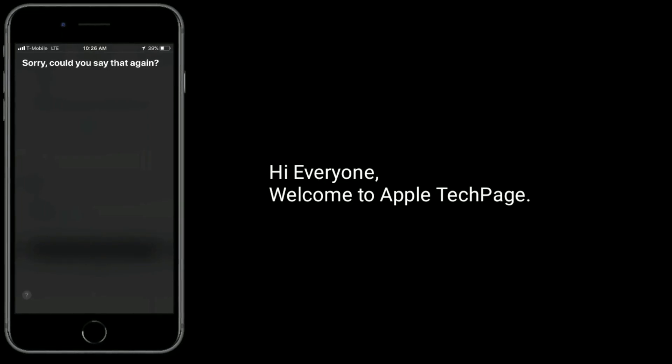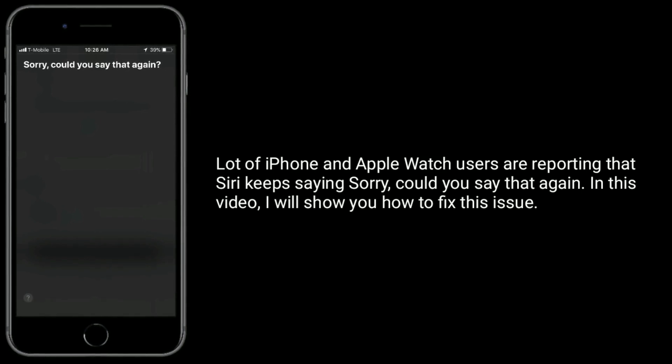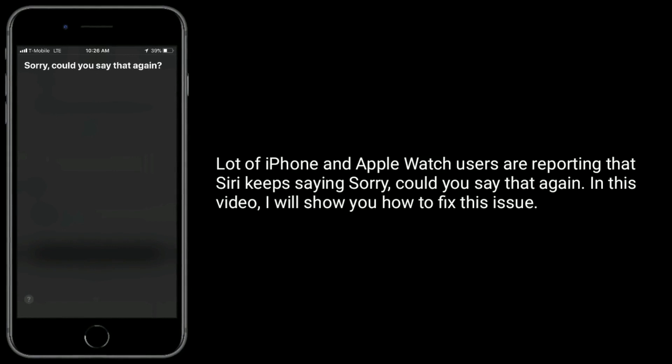Hi everyone, welcome to Apple Tech page. A lot of iPhone and Apple Watch users are reporting that Siri keeps saying 'Sorry, could you say that again?' In this video I will show you how to fix this issue.